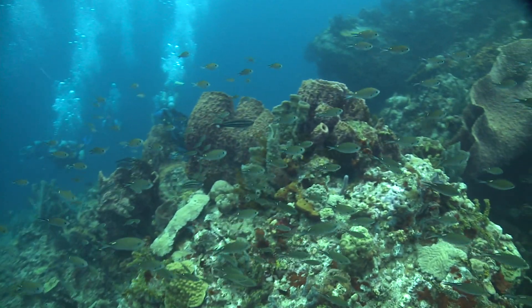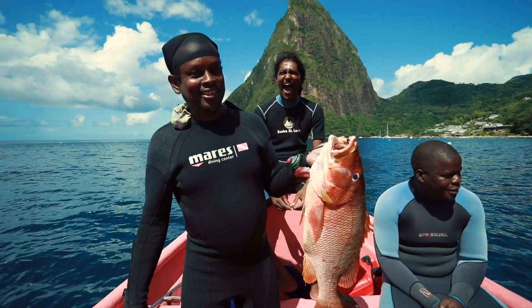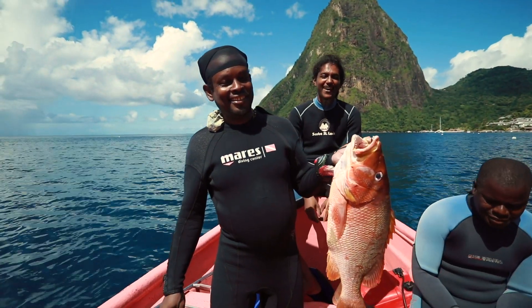The coral restoration is building the reef back, and when we have reef, we'll have more fish. More tourists will come to enjoy our reef, and fishermen will have much better catches — so everybody will benefit from the coral.